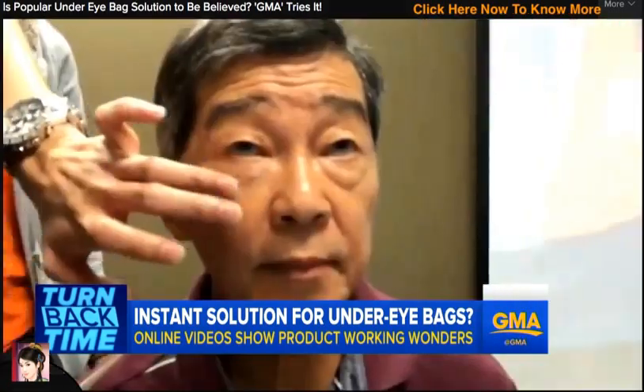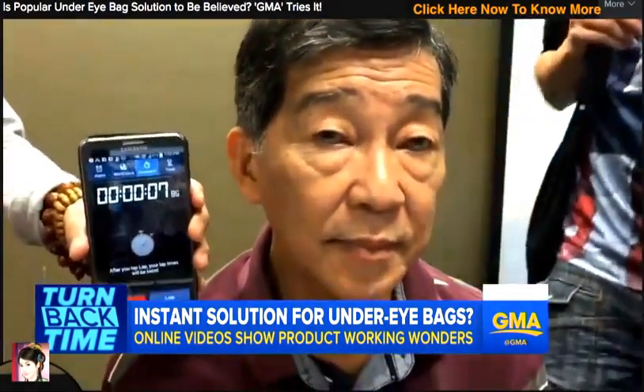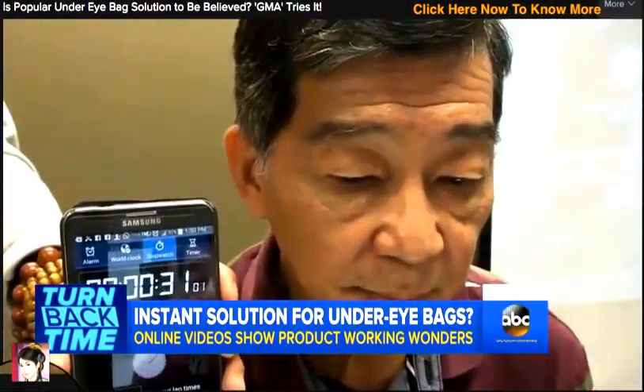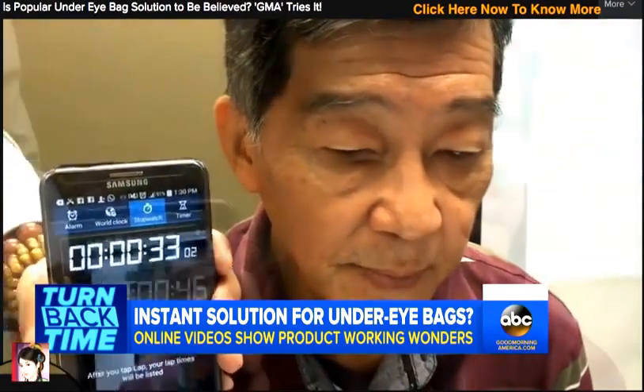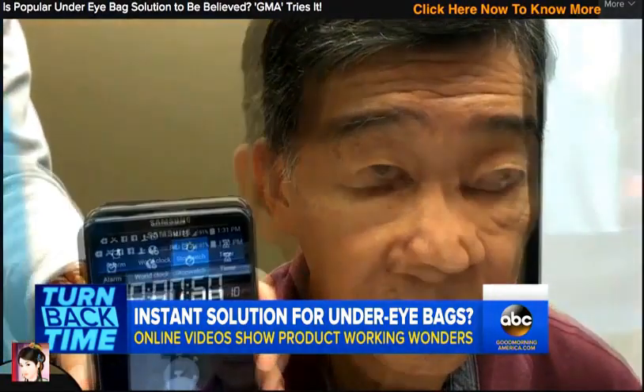Now it is time to turn back time. We love playing that song. The cream that claims to be an instant solution for erasing bags under your eyes. You see the videos there — these are videos of the product that are racking up hundreds of thousands of views online. We're about to see how well it works live here in studio.